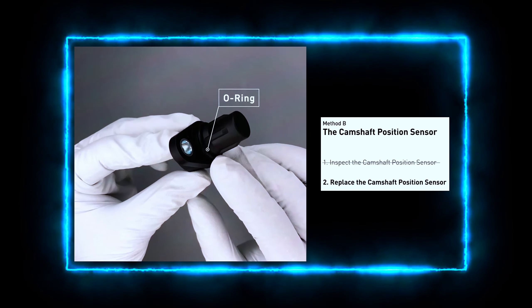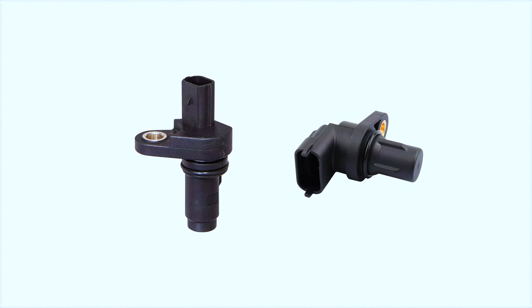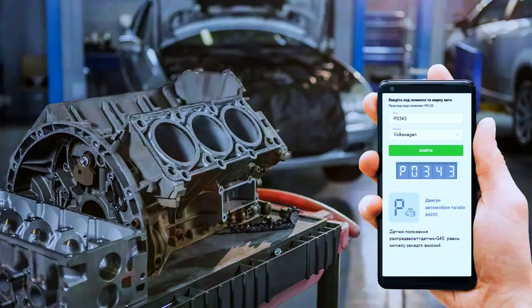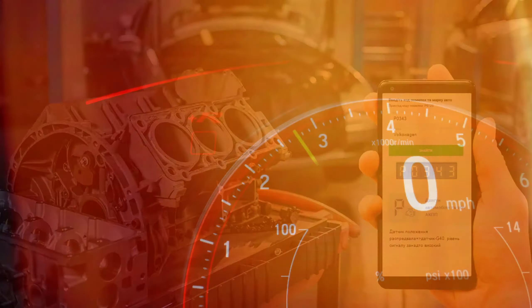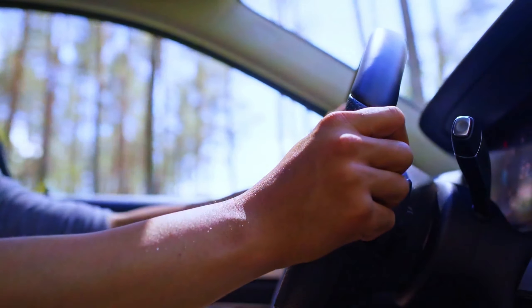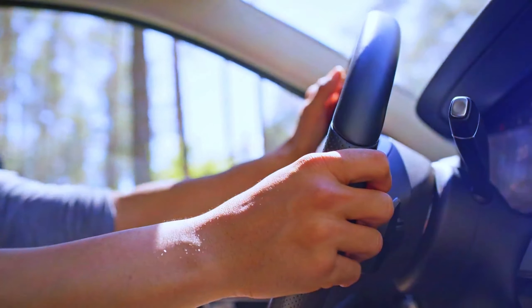If the sensor isn't within range, it's time to replace it. Once the new sensor is installed, clear the P0343 code using your OBD scanner. Then start the car and check if the engine runs smoothly. Take it for a test drive to ensure the problem is completely fixed.